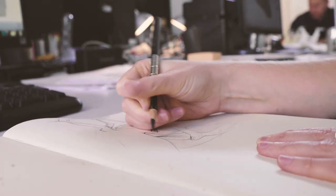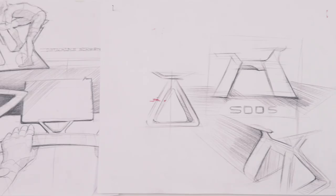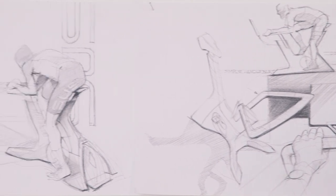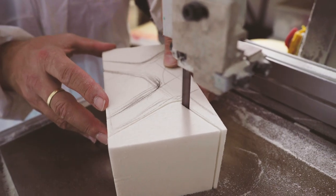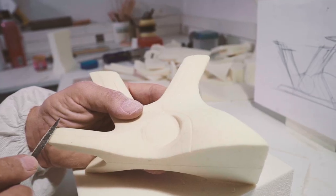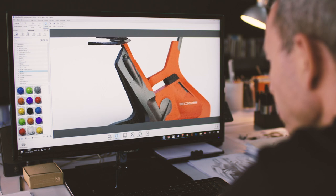Before this technology was developed, you had to wait quite a long time until you really had a physical model in your hand. We are designing an indoor cycling trainer. The design process always starts with hand sketching, even in our digital era. I work with foam, and then slowly we move into realizing the 3D ideas on the computer, but it's still a 2D flat screen.